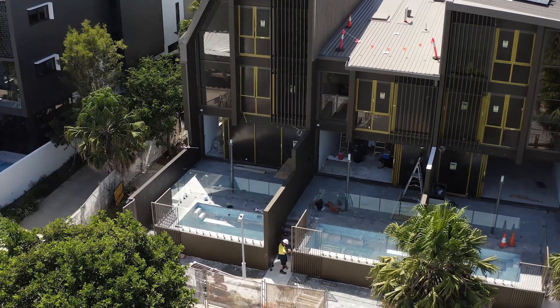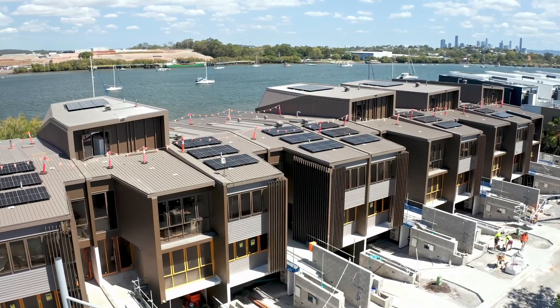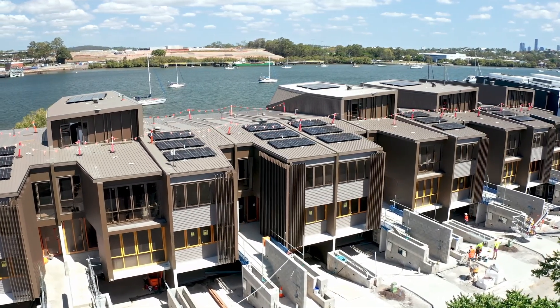Externally, we'll be putting in the pergolas on the Riverside Terrace and finishing off the aluminium screens out on Parkside Circuit. The plan is to finish off the driveways and then look to re-establish the roads. Off the back of that, we'll then look to kick off landscaping.